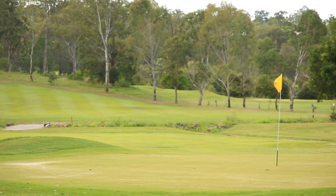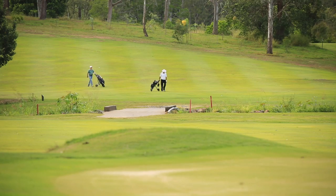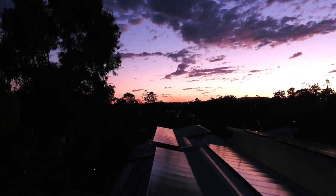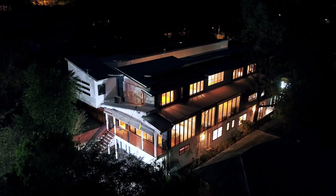And if you fancy a round of golf or just enjoy good food and coffee, then you'll love St Lucia Golf Links and 100 Acre Bar. Convenience is a key feature with Gailey Road shops within short walking distance.